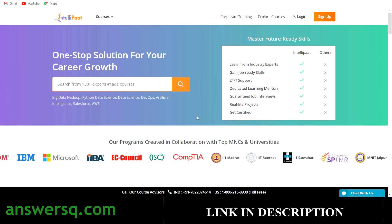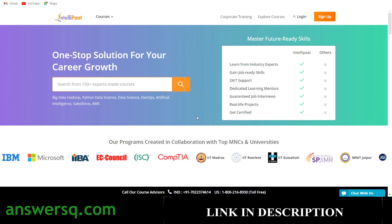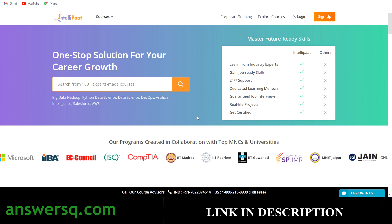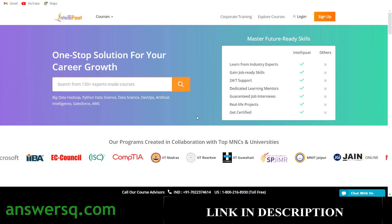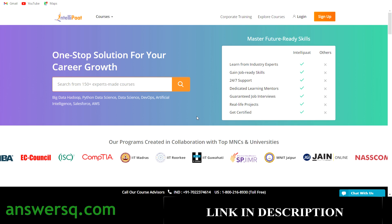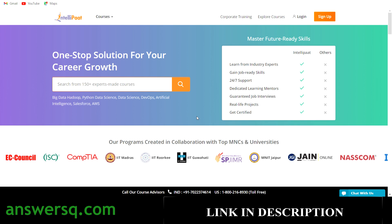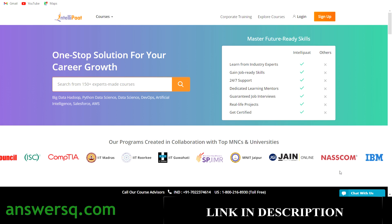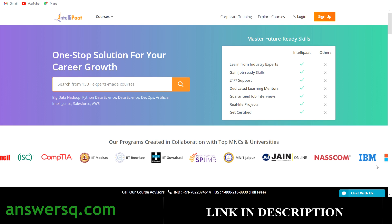Hi, welcome to AnswersQ. In this video we'll be seeing free online courses offered by IntelliPaat. IntelliPaat is one of the fast-growing and popular e-learning platforms where programs are offered in collaboration with top companies and universities like IIT Madras, IIT Roorkee, IIT Jodhpur, SP Jain, NASSCOM, IBM, and Microsoft.